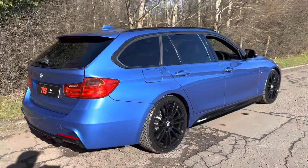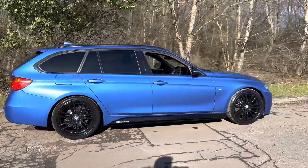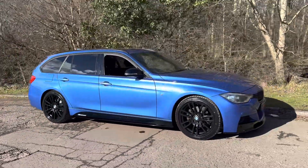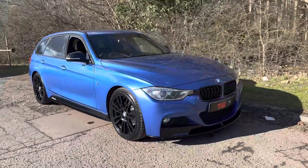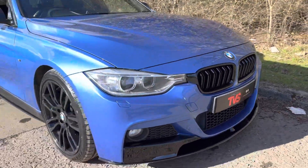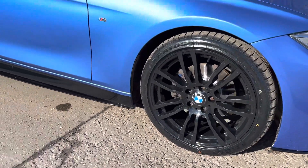It looks really handsome with the full M-Performance kit, sun protection glass, and the black wheels. Around the front we do have the Xenon headlights as well, which are a very worthwhile option — they look better and give you better light output. We've got the gloss black kidney grills and the gloss black lower splitter as well. And as you can see, the 19 inch wheels fill the arches nicely, with two new rear tyres fitted.